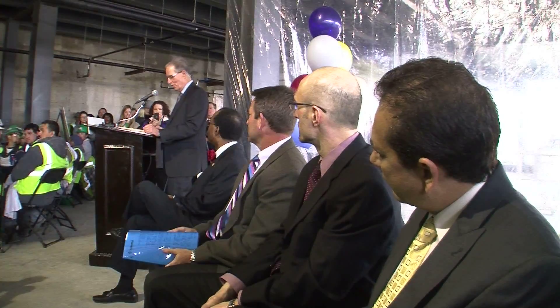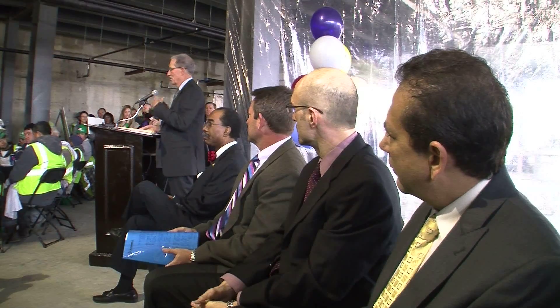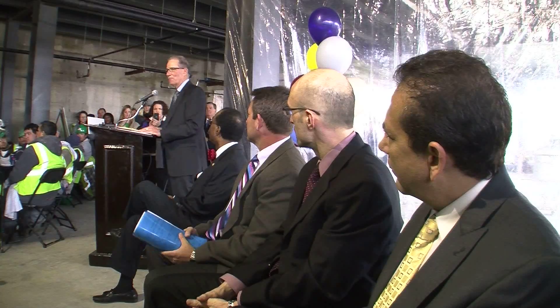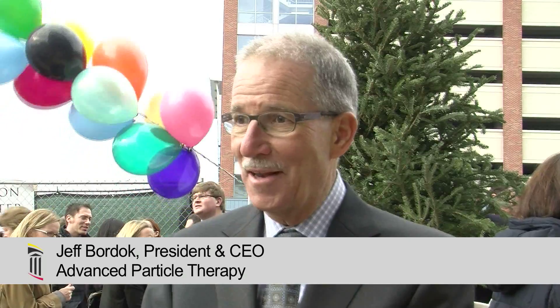Hundreds of people packed into the 122,000 square foot building for the topping out ceremony, which highlighted the partnerships so vital to the center's construction. About 40,000 square feet of the building is encased in concrete for shielding.